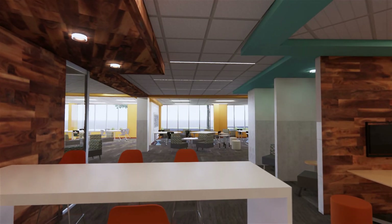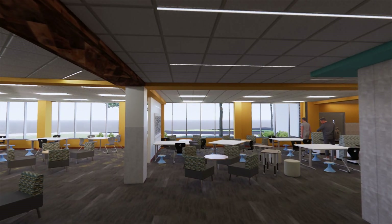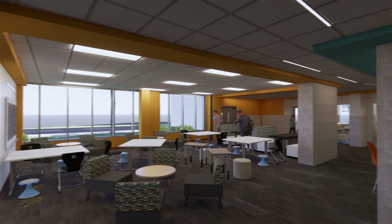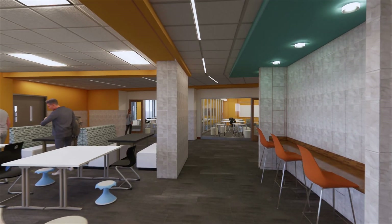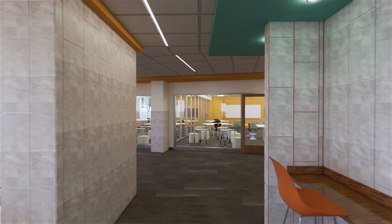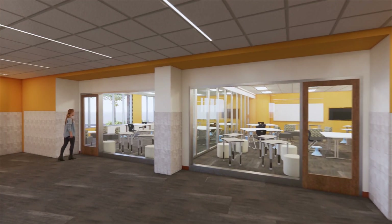Moving further back into the learning studio, various quiet and individual workspaces support more focused learning. Larger class spaces allow teachers and students to use the areas that best support their needs for each activity. Some spaces can be closed off or opened up to one another, supporting team teaching and larger group work while still allowing for separation of sound when needed. Visibility among the spaces allows learning to happen beyond the boundaries of typical classroom walls.